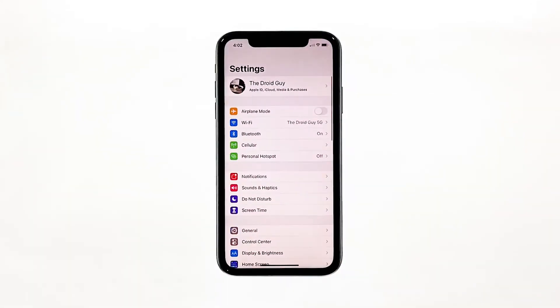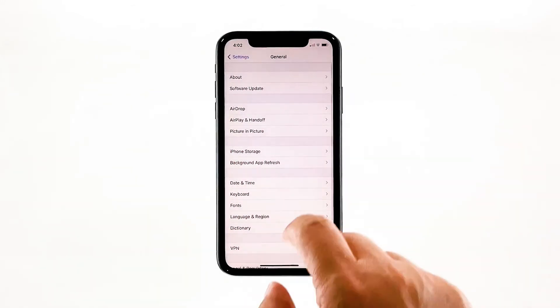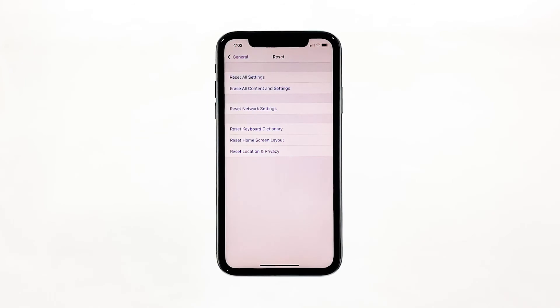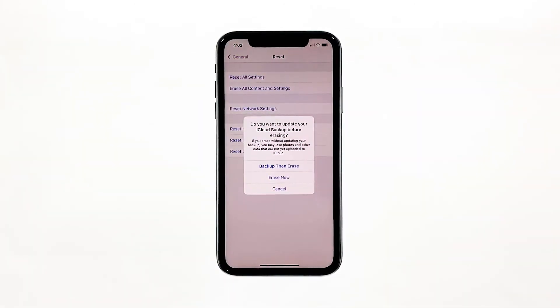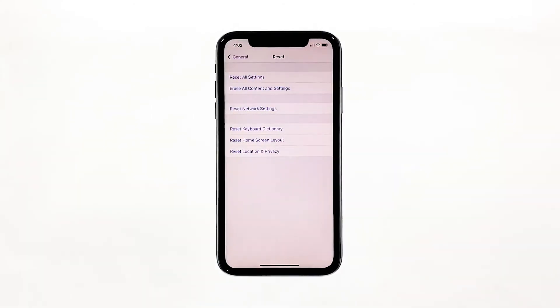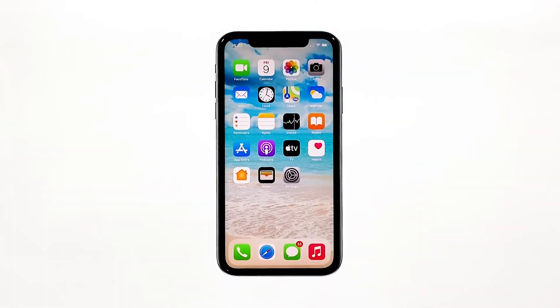From the home screen, tap Settings. Find and tap General. Scroll down to the bottom of the screen and then touch Reset. Tap Erase All Contents and Settings. Tap Erase Now, then tap Erase iPhone at the bottom of the screen, and tap Erase iPhone again to proceed. Wait until your iPhone has finished the reset, and then set it up as a new device.